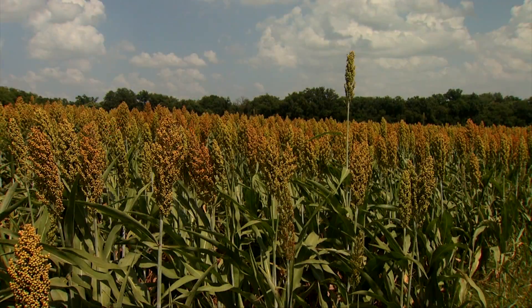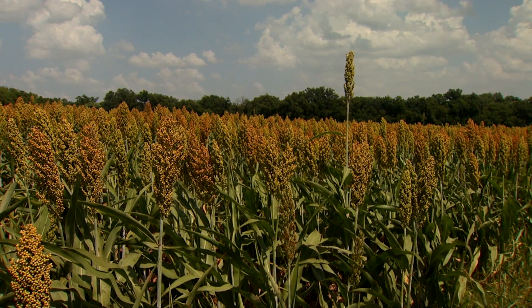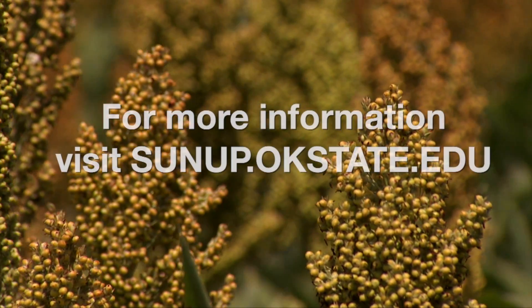Looking back at our history, we've had very few years of complete grain sorghum failures across the state — it's very stable and secure. The price is getting competitive, largely because a lot of folks are going to corn, soybeans, or non-summer crops, and we're in drastic need of grain sorghum across the U.S.